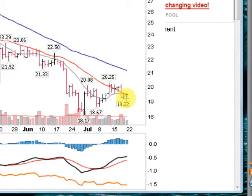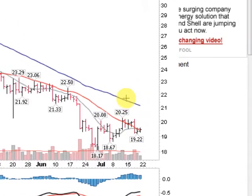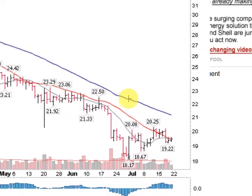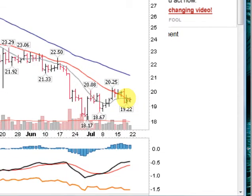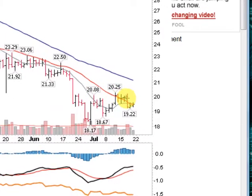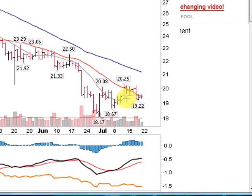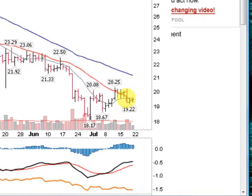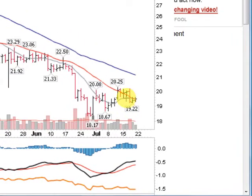Been in a downtrend for quite some time. The blue line is your 50-day moving average, a very important moving average, headed to the downside. So is your shorter-term 21-day moving average, this red line here, to the downside. One good thing is our 10-day moving average, this gray line, has now crossed over the 21, which is a sign of strength.